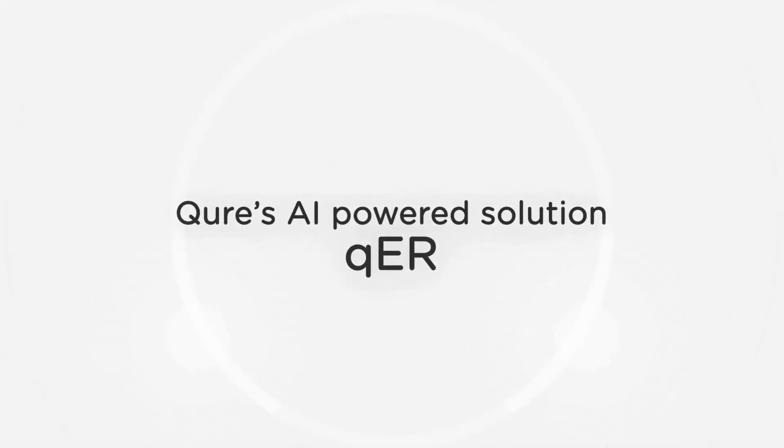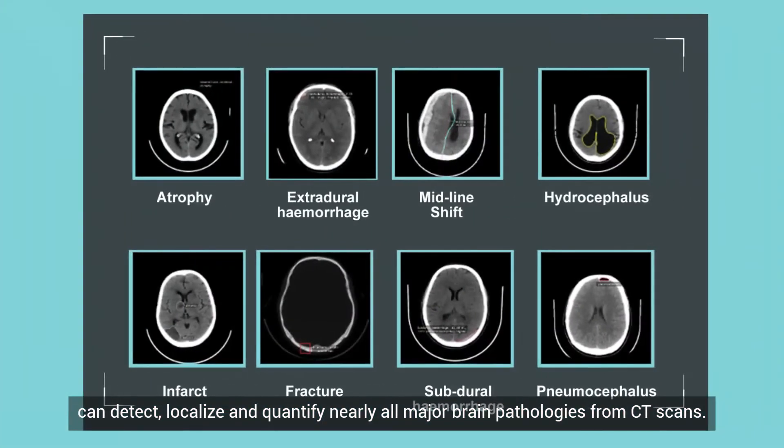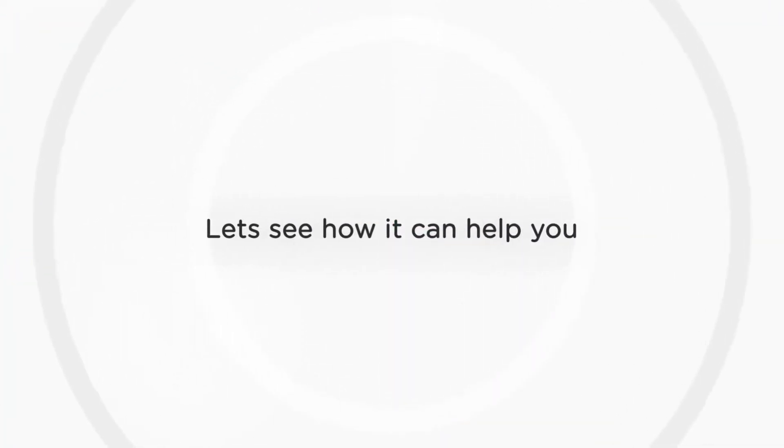CURE's AI-powered solution, QER, can detect, localize, and quantify nearly all major brain pathologies from CT scans. Let's see how it can help you.